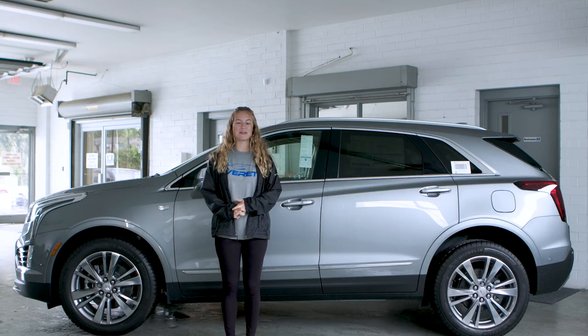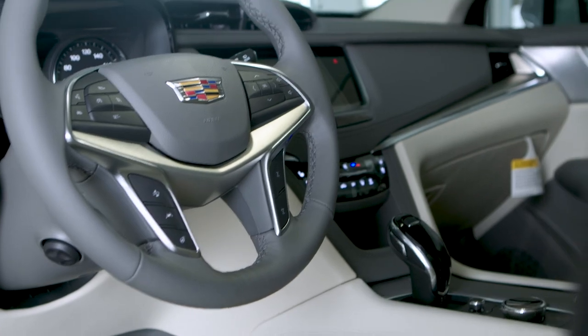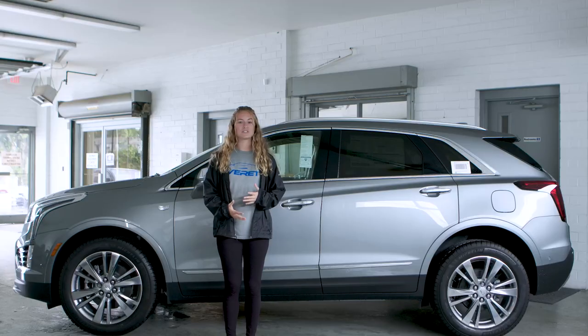Hey y'all, it's Bailey. I just want to tell you about the Cadillac XT5 Premium Luxury. In the front seats it comes equipped with cold seating, so on a hot day when you get in your car you have cool seats.